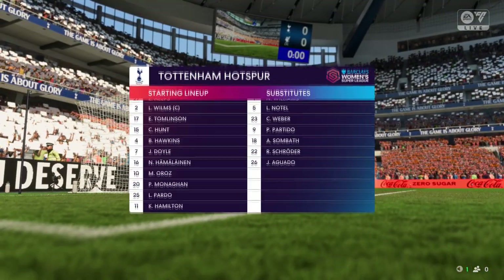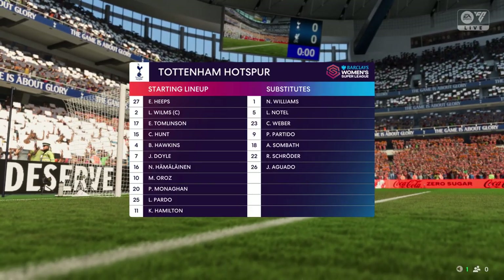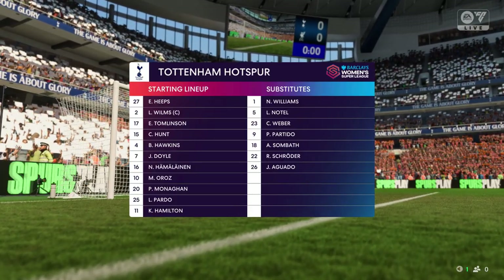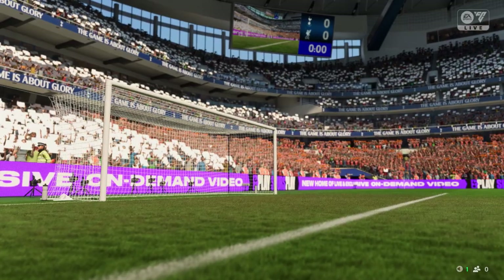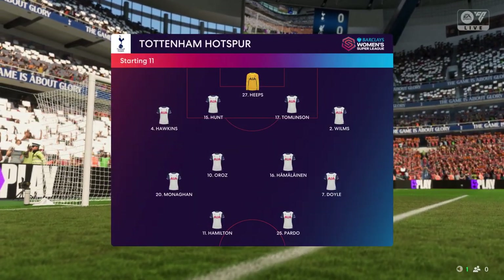This is the starting lineup for Tottenham Hotspur. 4-4-2 is a good formation if it's played well — it covers most of the bases defensively, and if you can then rotate your positions when you regain possession, you can also be fluid in attack. Let's hope we see that today.